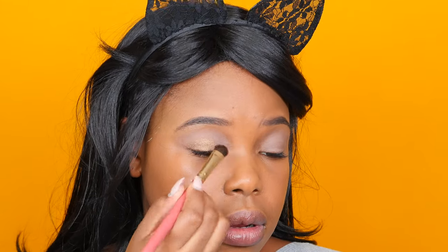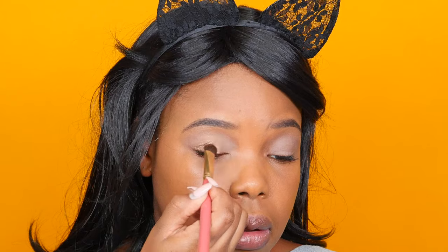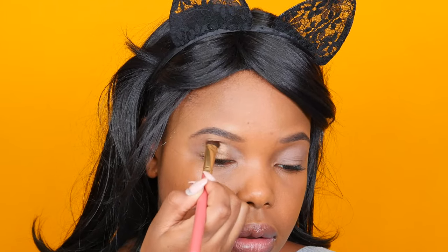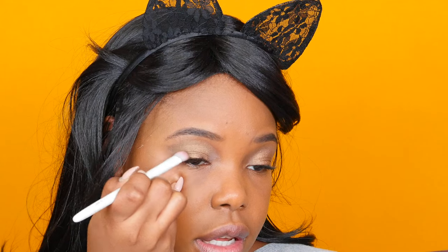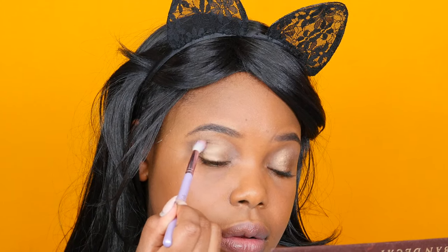Now I'm going into the color Smaug and applying that as my main lid color. Next I'm taking a different flat eyeshadow brush from Wet n Wild and going into the color Dark Horse, applying that to the outer lid and blending it in with the main lid color for a super nice transition. It looks so good — I'm just going to take a blending brush and smooth that out. And now for my inner eyes, I'm going in with Half Baked — it's just a really pretty light golden color to really illuminate the eyes.